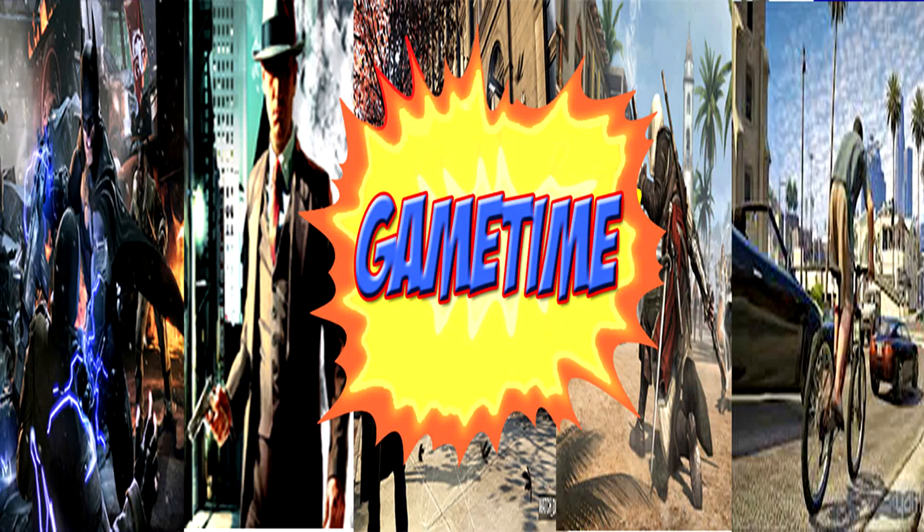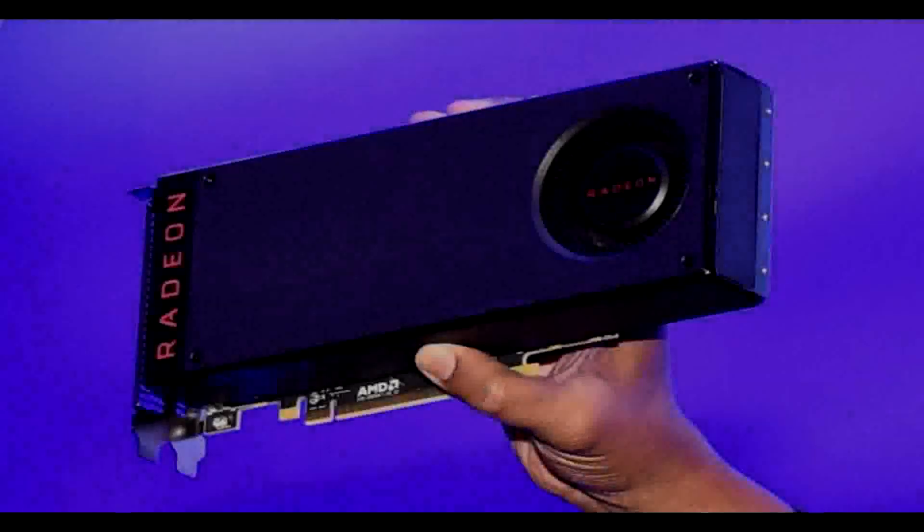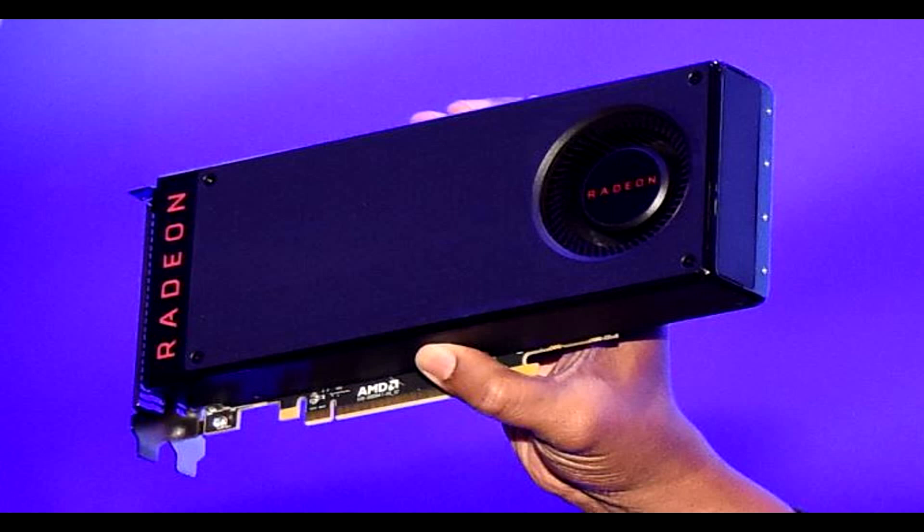G'day Websters, this is Game Time, I'm Luke. Let's get into this. It's big news on the AMD front today with the pricing release for the upcoming RX 480 GPU.